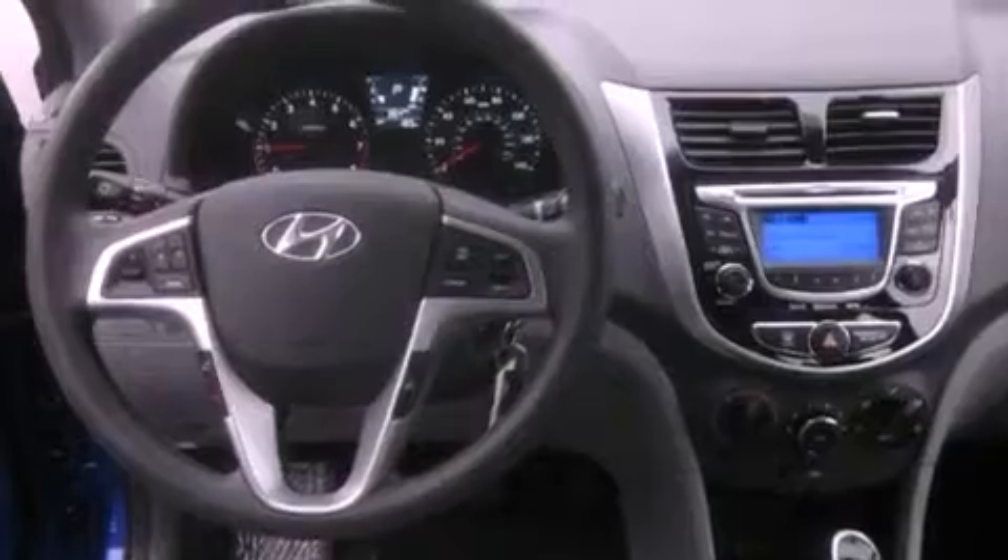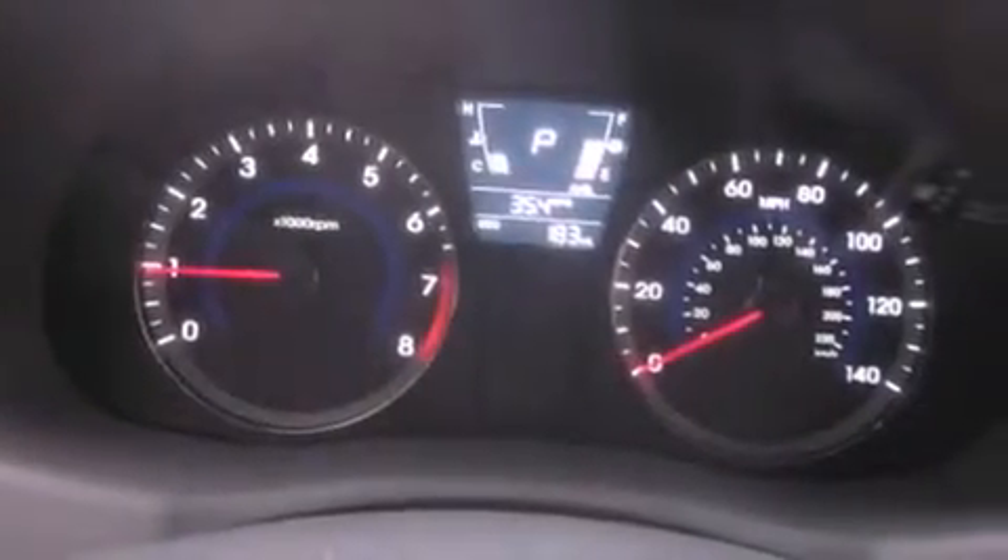Rear seat child-proof door locks, a second row folding seat, steering wheel mounted controls, a rear window defroster, and satellite radio.